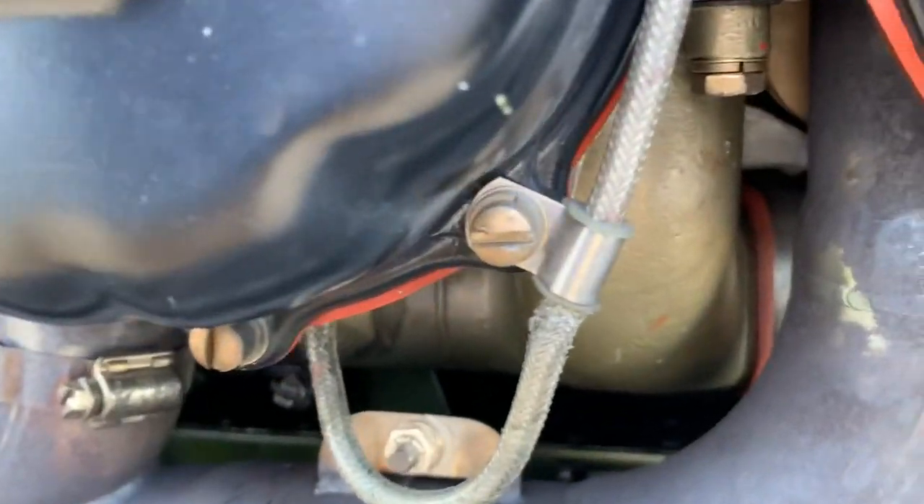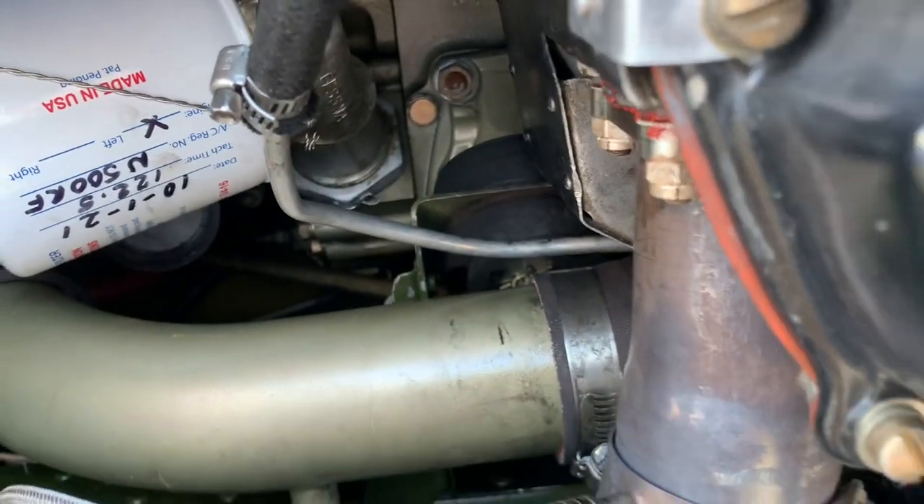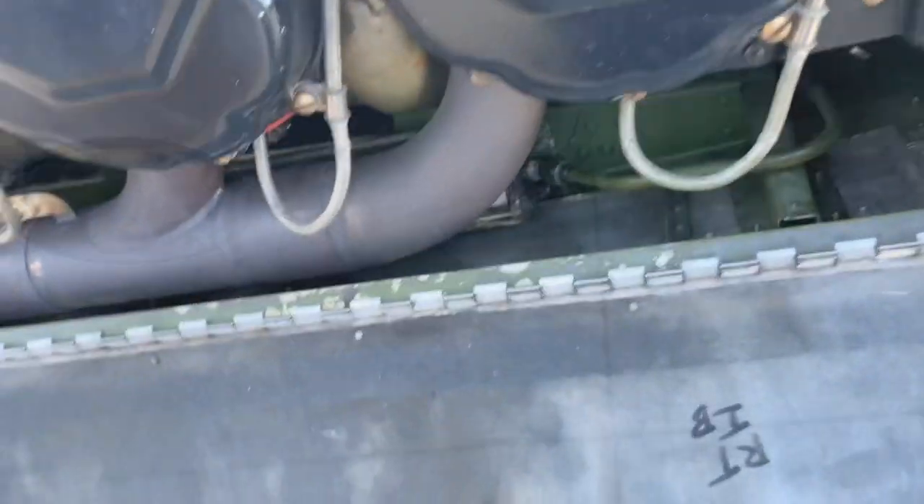30 hours since TBO. It sat for like two years since TBO. That makes more sense.